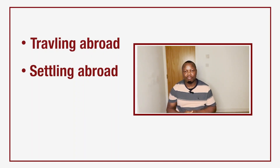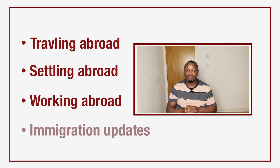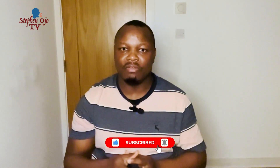Hello guys, welcome to my YouTube channel. If this is your first time tuning in, my name is Stephen Ojo, and on this channel I give you information about traveling abroad, settling abroad, and working abroad. I give vital information relevant to my viewers to be able to emigrate from one country to another. If this is important to you, kindly consider subscribing to my YouTube channel, like, and hit the notification bell so that you get notified whenever we upload our videos.